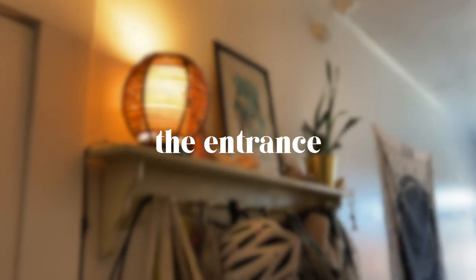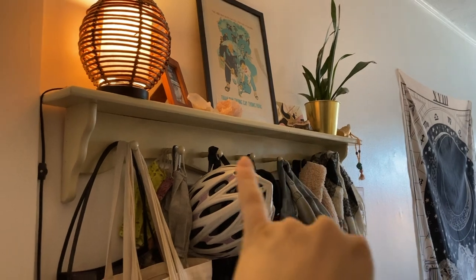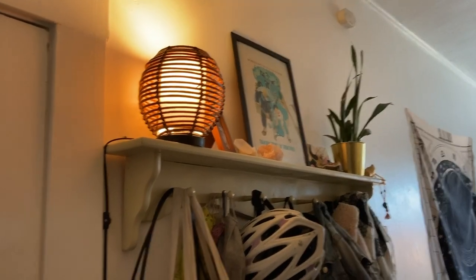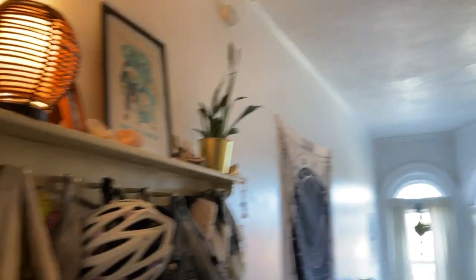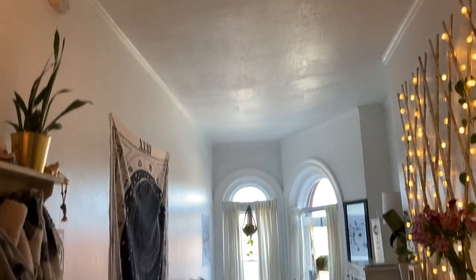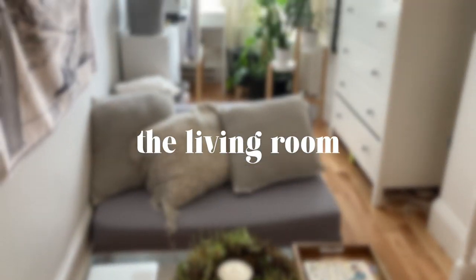In my entryway, I have this big shelf that I hung up where I put my backpack, bike helmet, keys, and jackets. It also frames the space — you can tell this is the entryway. I think with a really small space it's essential to create those kinds of separate areas and create the illusion that there are different rooms.